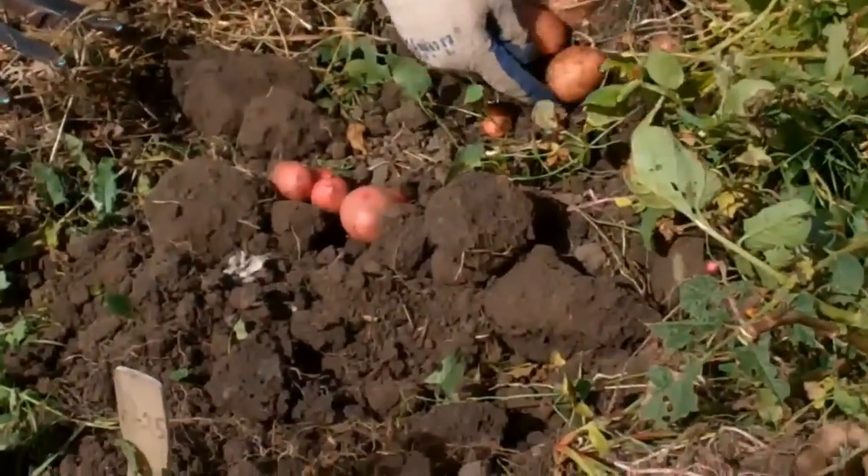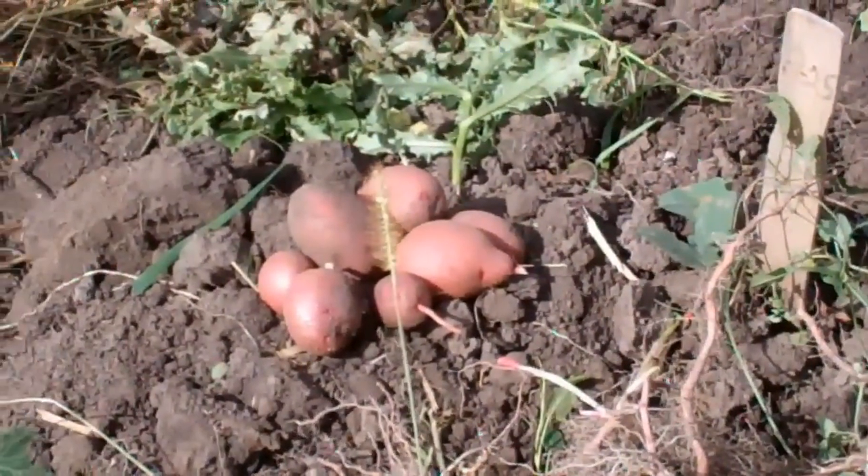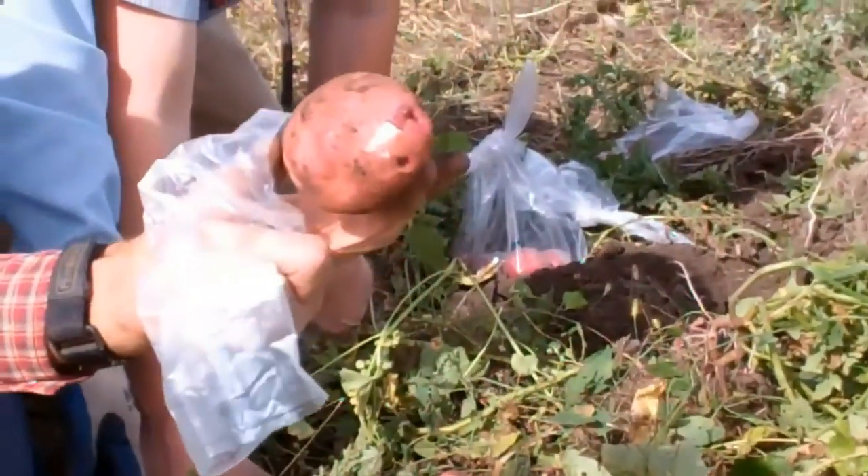Yeah, that was a good one right there. That's a mini trooper Frank. These are all first generation — look at the size of this one. Yeah, with no rain, that's very nice.